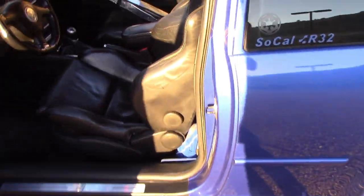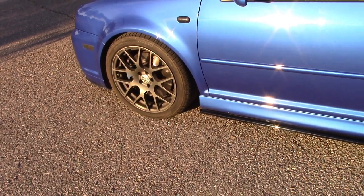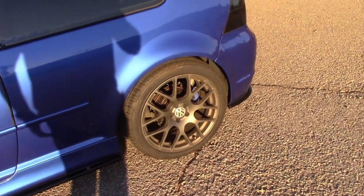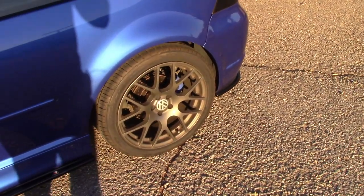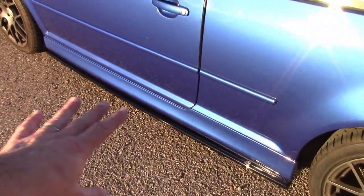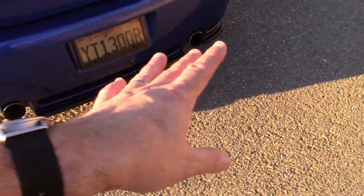Just talking about what the car actually came with when I bought it — it did not come with these wheels. I still have my factory wheels; they are on my daughter's car at the moment. These are TSW Nürburgrings, which I got because they're very lightweight and rotary forged. They're very strong.